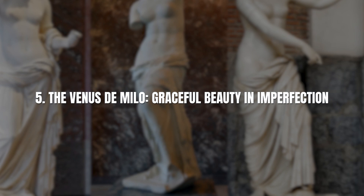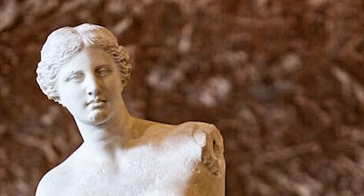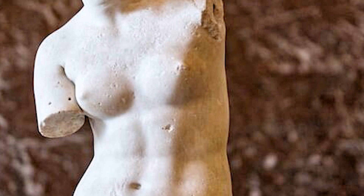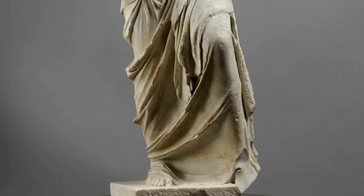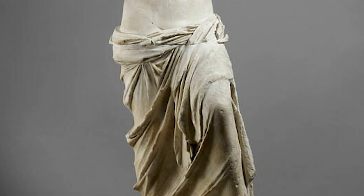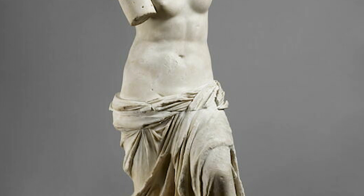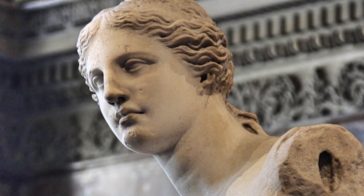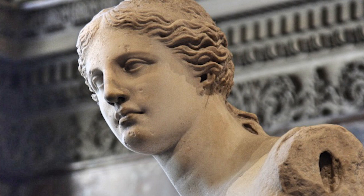Number 5: The Venus de Milo – Graceful Beauty in Imperfection. The Venus de Milo is a timeless embodiment of classical beauty. Discovered in 1820 on the Greek island of Milos and later presented to King Louis XIII, this statue has enraptured art lovers around the world. Despite missing arms, the statue's grace and elegance are undiminished. It represents the goddess Venus, or Aphrodite in Greek mythology, in all her divine beauty. What makes this sculpture particularly captivating is its exquisite craftsmanship, from the intricately detailed drapery to the serene expression on Venus' face. Admiring this classical masterpiece, you'll be reminded that true beauty transcends physical perfection and endures through the ages.